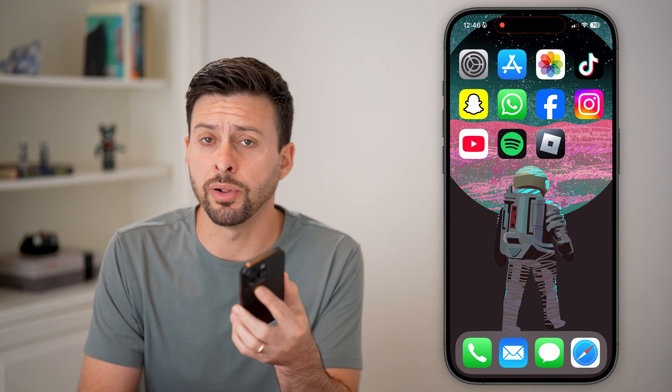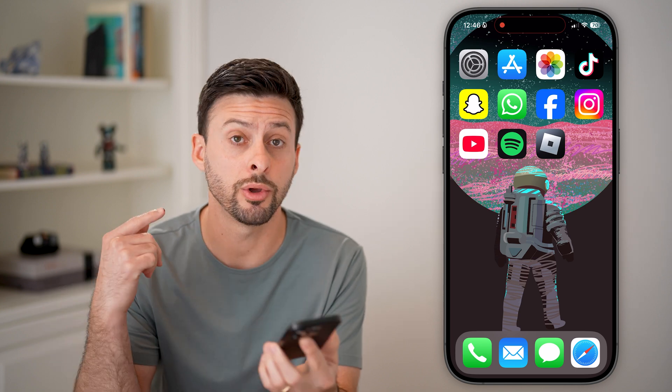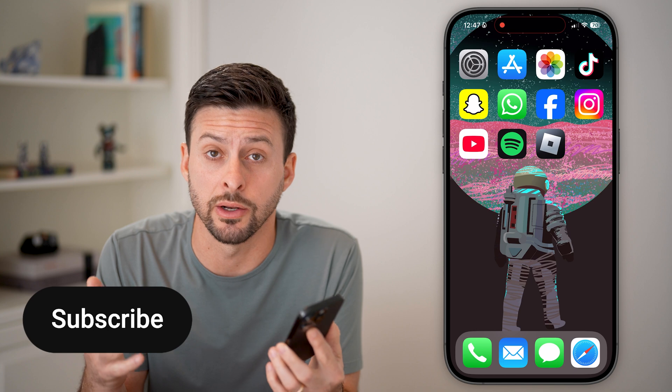Here's how to stop Spotify from playing automatically. If you open up your phone, maybe you're in a car or you have headphones in, and it just starts playing automatically, I'm going to show you how to turn that off.